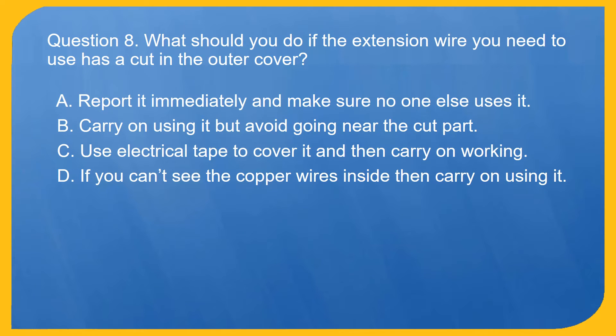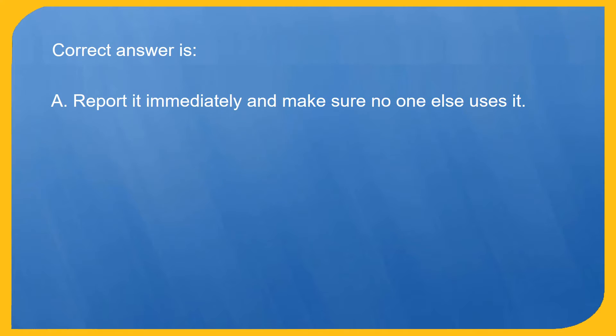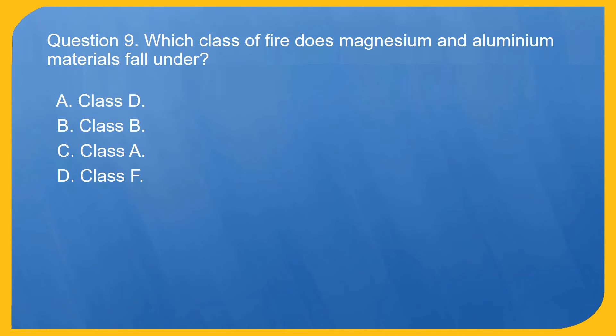Question 8. What should you do if the extension wire you need to use has a cut in the outer cover? A. Report it immediately and make sure no one else uses it. B. Carry on using it but avoid going near the cut part. C. Use electrical tape to cover it and then carry on working. D. If you can't see the copper wires inside then carry on using it. Correct answer is A. Report it immediately and make sure no one else uses it.